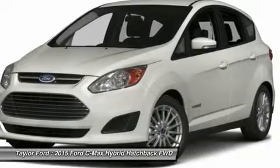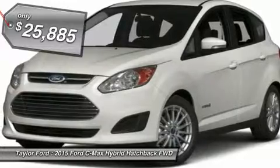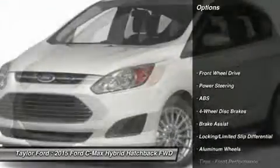The style is what will catch you, and the mileage will surprise you. And it's priced below $30,000. Here are some of this vehicle's great options.